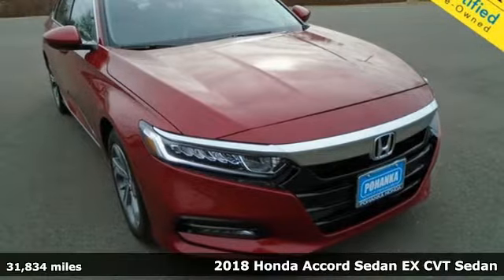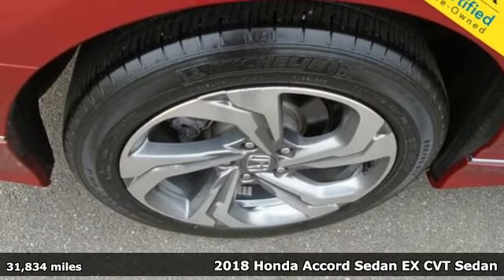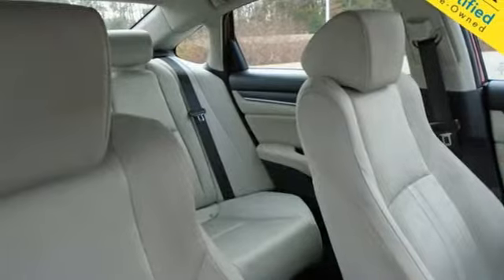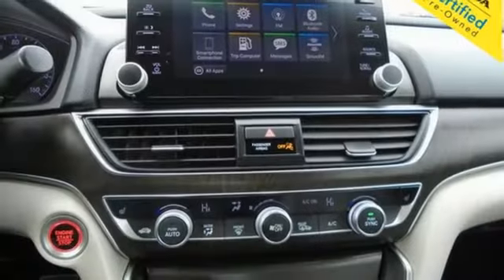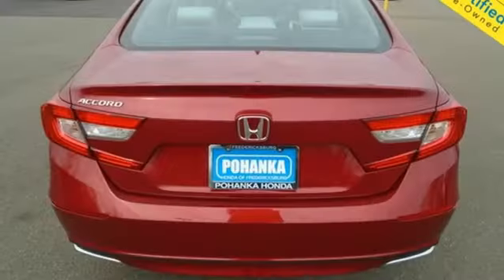It's a 2018 Honda Accord Sedan. Honda's created some of the most admired vehicles on the planet. It comes with all the amenities you need: Bluetooth wireless audio streaming, adaptive cruise control with low speed follow, and dual zone climate control.